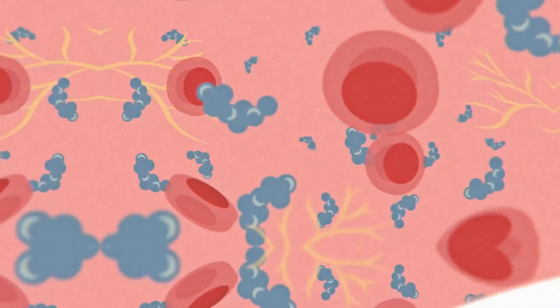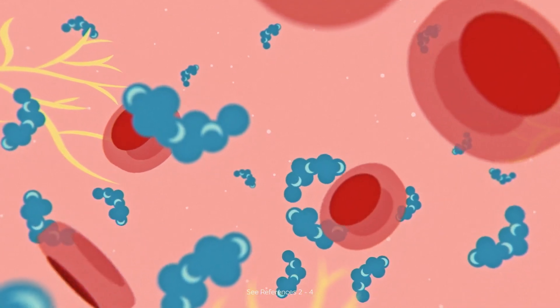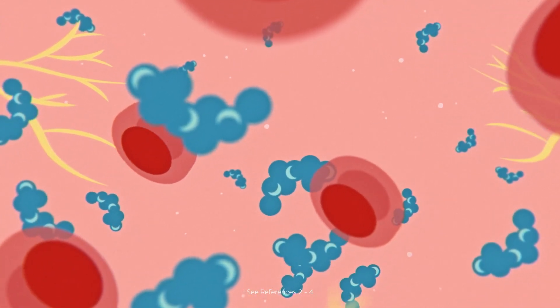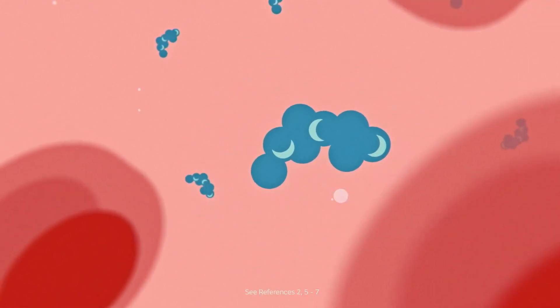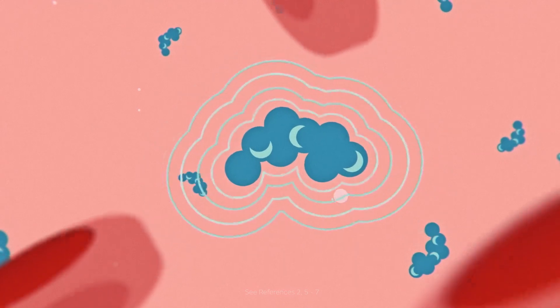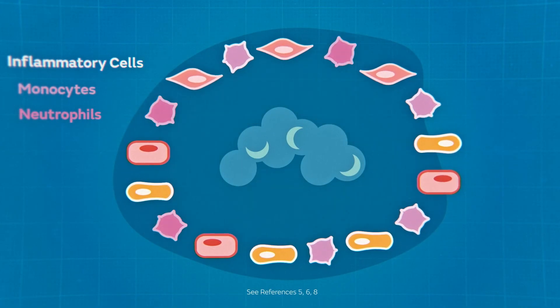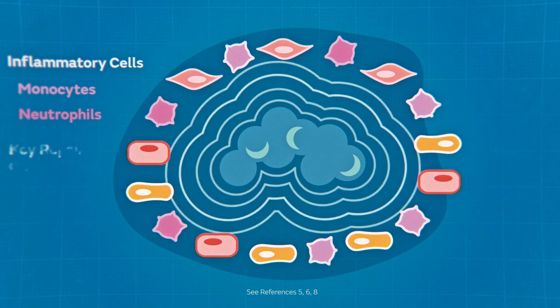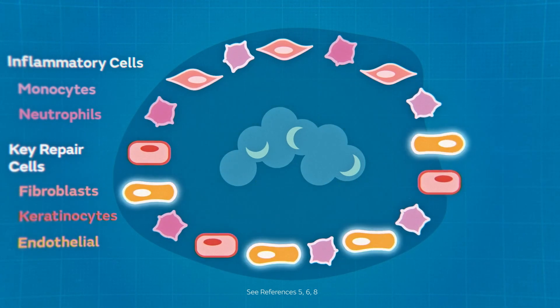In a typical wound environment, certain growth factors such as PDGF provide the necessary functions and signals that promote healing. PDGF signals to multiple cell types present in various stages of the wound healing process. It recruits inflammatory cells to the wound site, stimulates proliferation of key repair cells, and plays a significant role in the formation of new blood vessels.